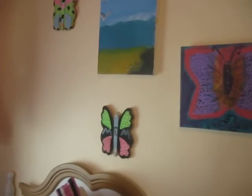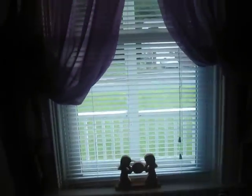And then these are just paintings that me and my sister made. And then my window, and these curtain things that I got to match.